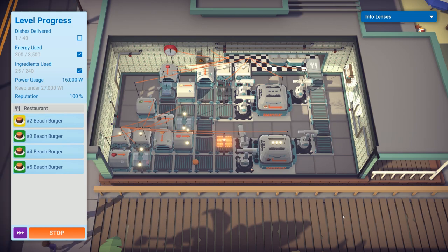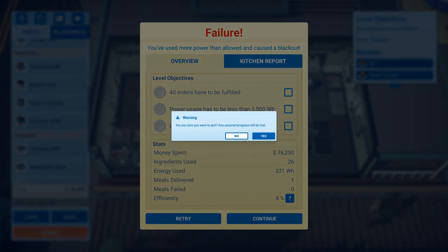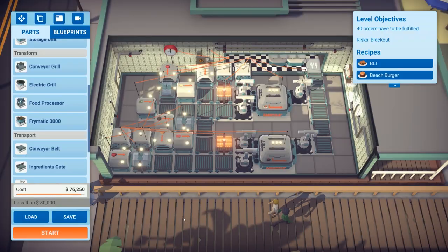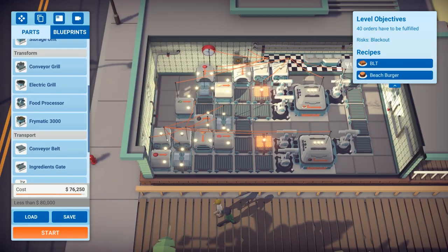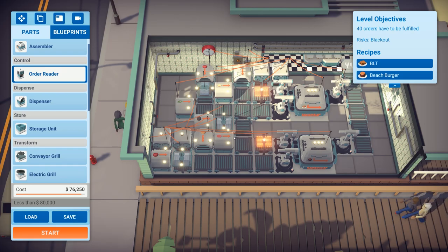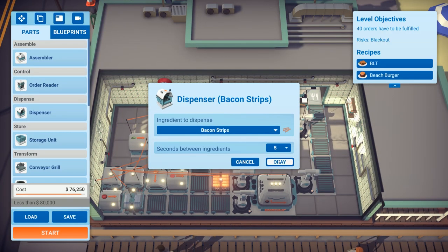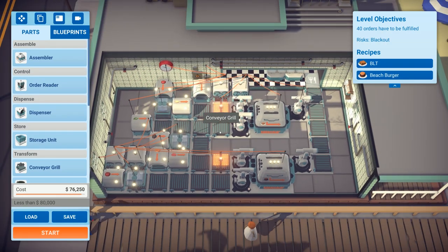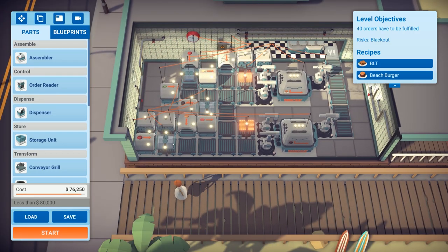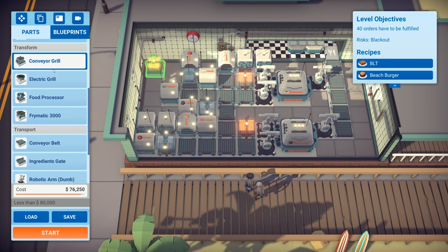These beach burgers are going to be very late — and failure. So what can we do? The order reader takes 500 watts. I'm not too sure what the solution is currently. There's nothing obvious we can do in terms of settings.